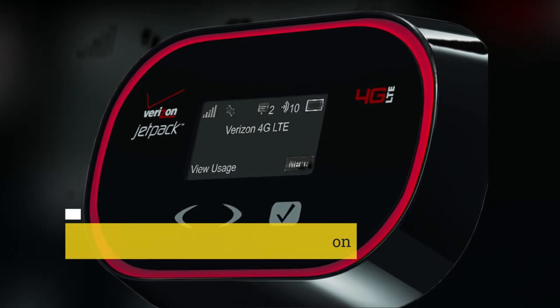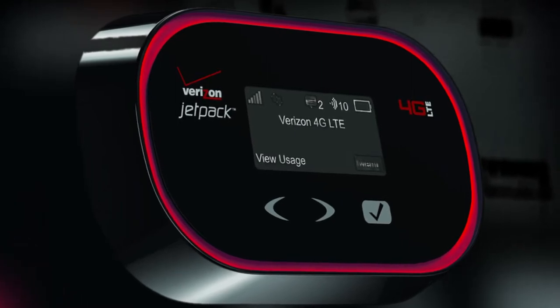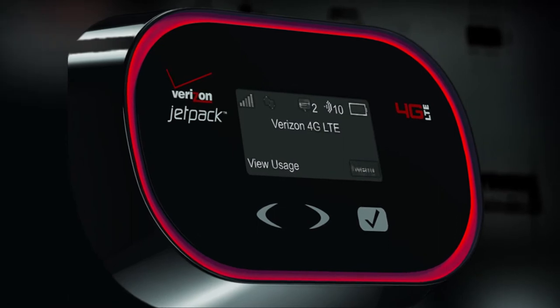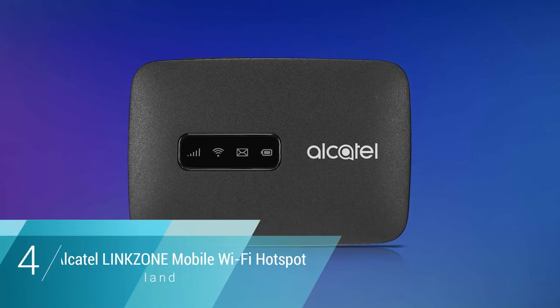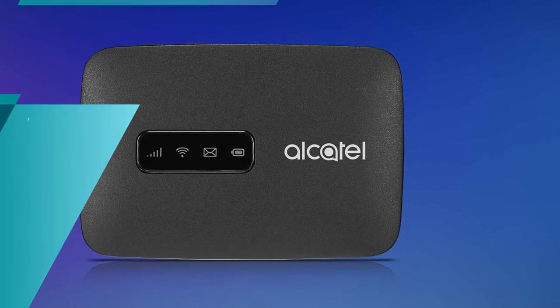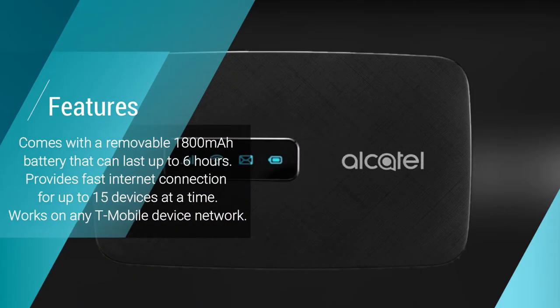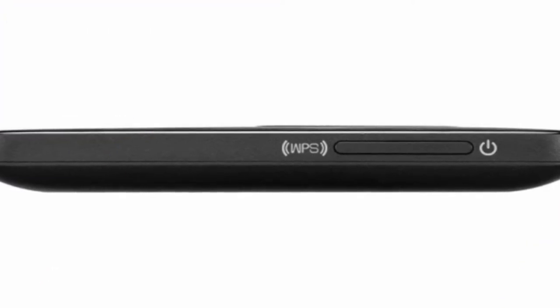Number four: Alcatel Linkzone Mobile Wi-Fi Hotspot. The Alcatel Linkzone Mobile Wi-Fi Hotspot is the only mobile hotspot made available by the T-Mobile network provider. This hotspot offers great internet speed as well as fast streaming with good signal strength for uninterrupted internet access.